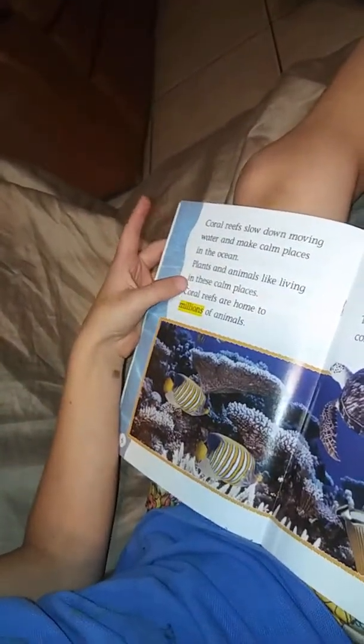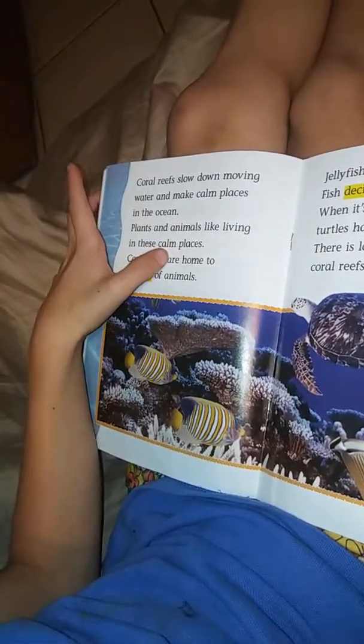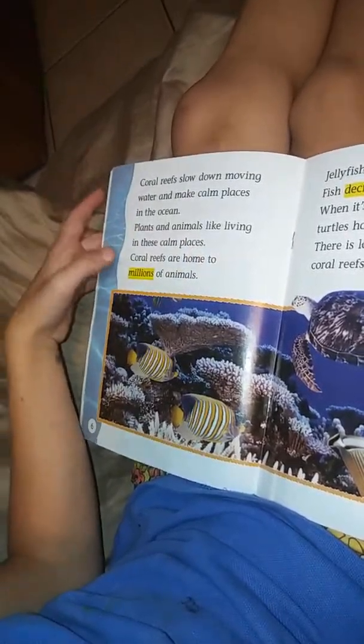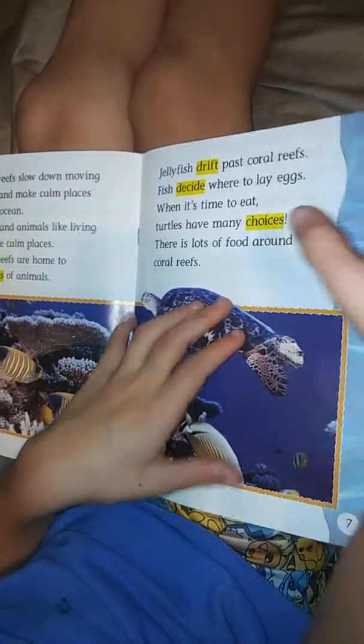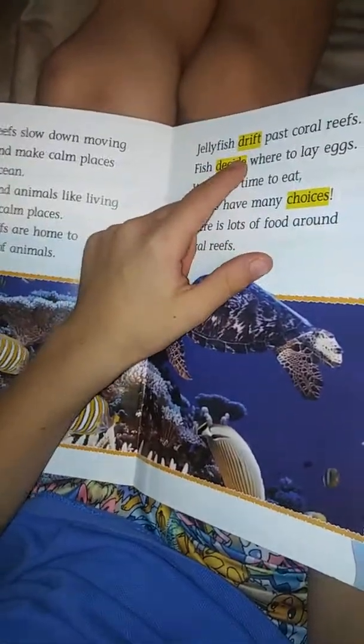So if you see yellow — if you see yellow underlined — high-rated — that means they are vocabulary words. When you hear those words.